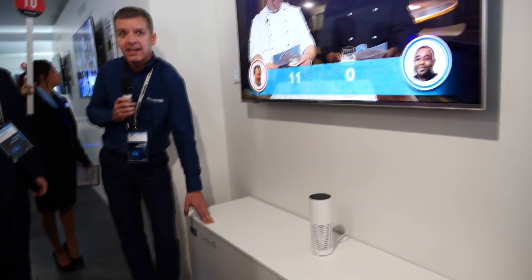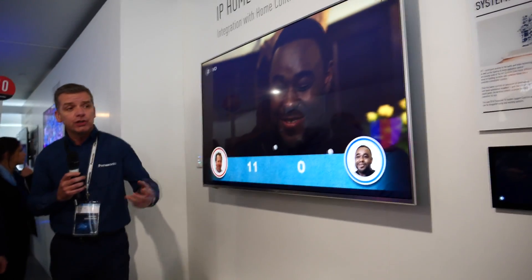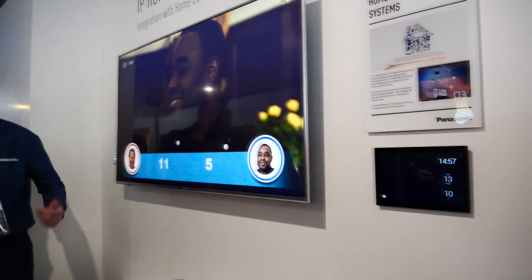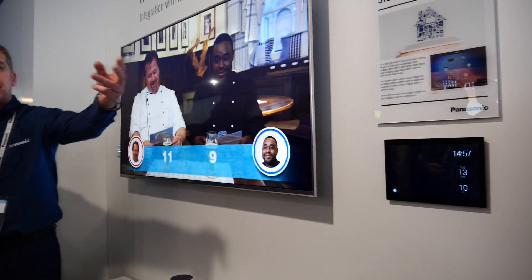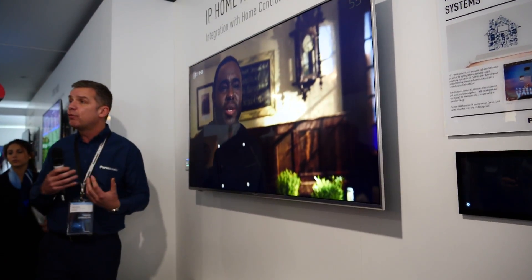Control 4 is a way of integrating a number of products into one system. So you could use a laptop at home and it would control your television, perhaps your lighting, perhaps your blinds, your heating, whatever — all via Control 4.